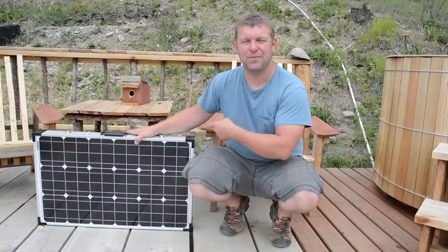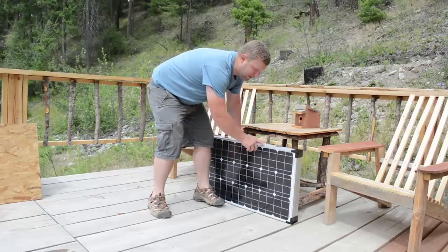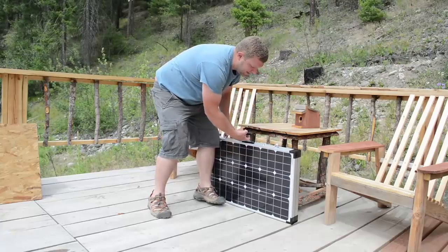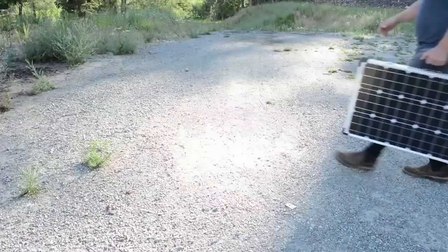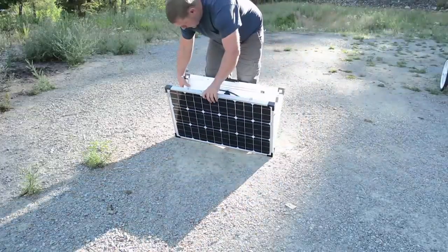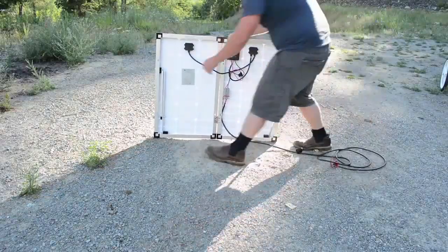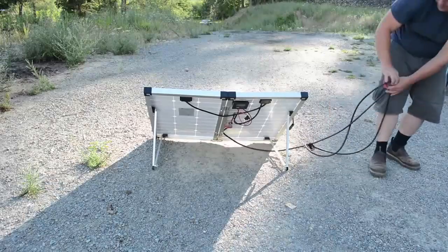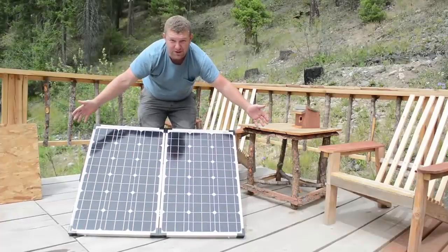Let's look at some of the features and reasons we bought this panel. The first cool feature is the portability — it's built like a suitcase with a couple of hinges and a nice handle for transportation. It takes about two minutes to set the array up. There are just a couple of aluminum legs you extend down, connect your cables, and you have solar. Isn't that easy?